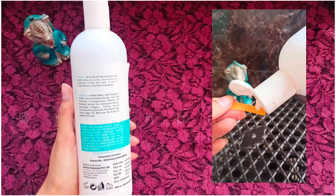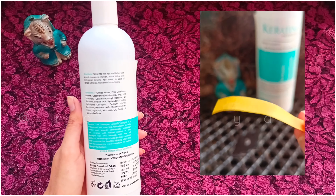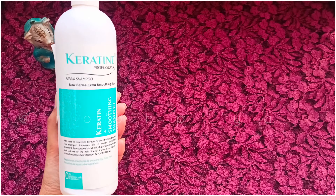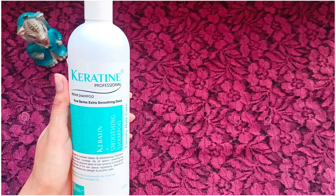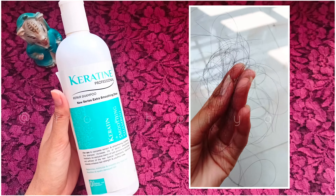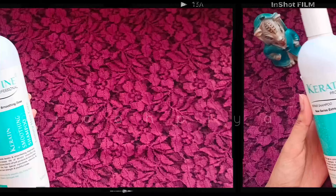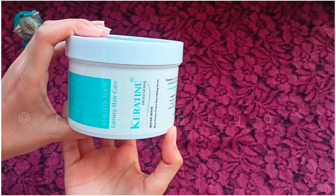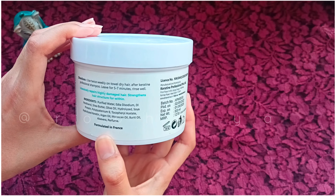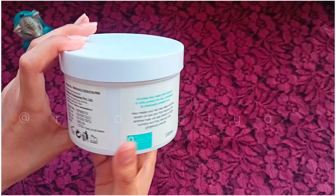Its pH value is around 5, which is great for your hair. I will use it for 5 months and then share the full result. The second product I'm going to talk about is the Keratin Mask.